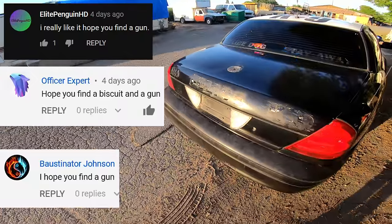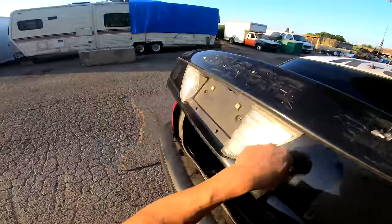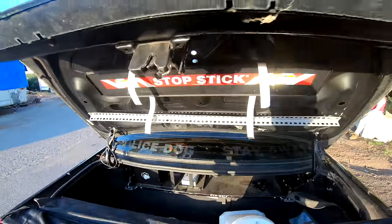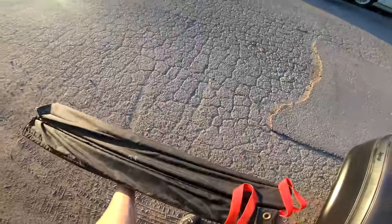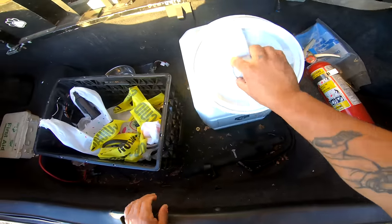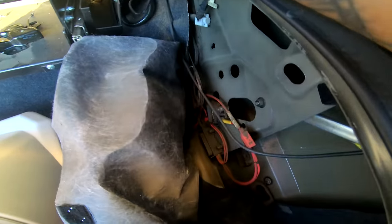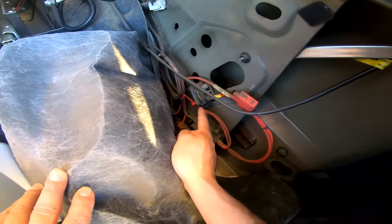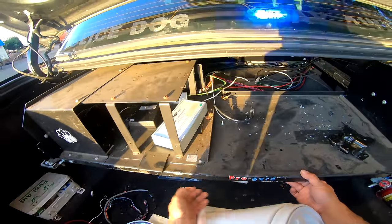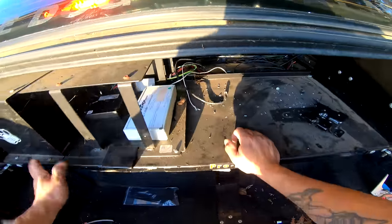Now we're gonna go in the trunk. Thanks to everybody wishing for me to find a biscuit — I really appreciate it, please be a biscuit and I'm not talking about bread. I was super excited about these stop sticks — hell yeah, you know these are hard to come by! Also found doggy food for Chase, a fire extinguisher which is full — thumbs up for that — a stinger, some communication devices, a gun lock timer, and a bunch of other random stuff.